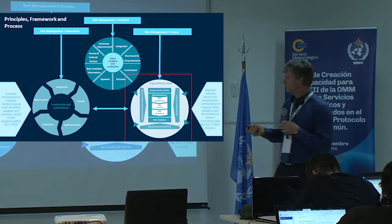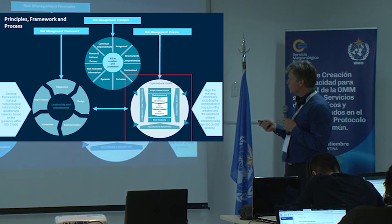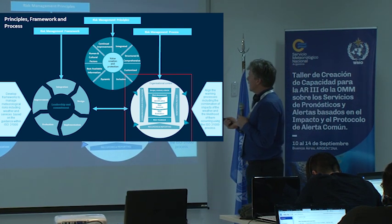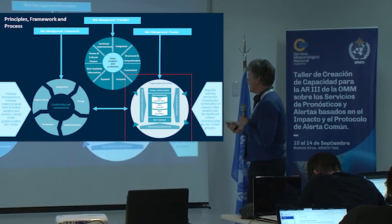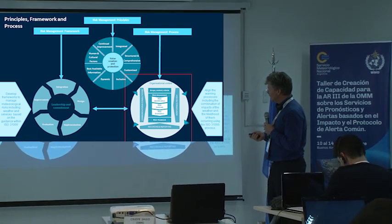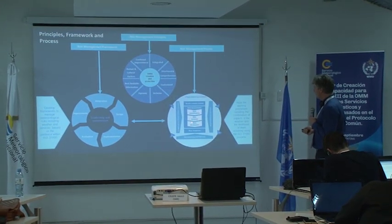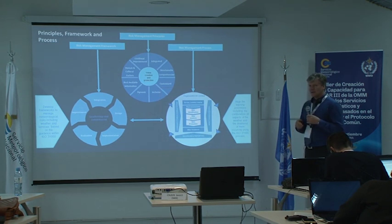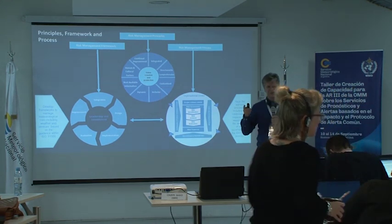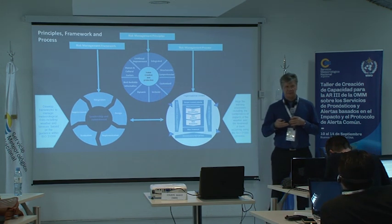This is the ISO in one slide. The risk management framework and the principles feed clearly into the process. Words like integrated, structured and comprehensive, and best available information — those are the principles we want. The framework needs to be integrated: design, implement. But the process — identify, analyse, evaluate, and treat — that's where we are. And so even though I'm still struggling with the definition of 'the effect of uncertainty on objectives', I can see how we do align with the international standard for assessing risk.